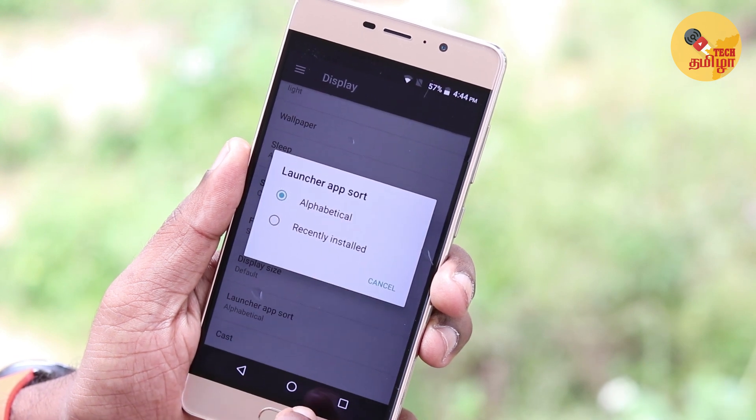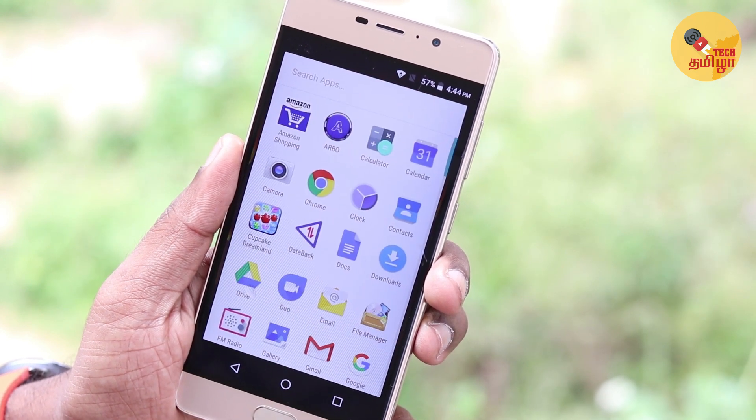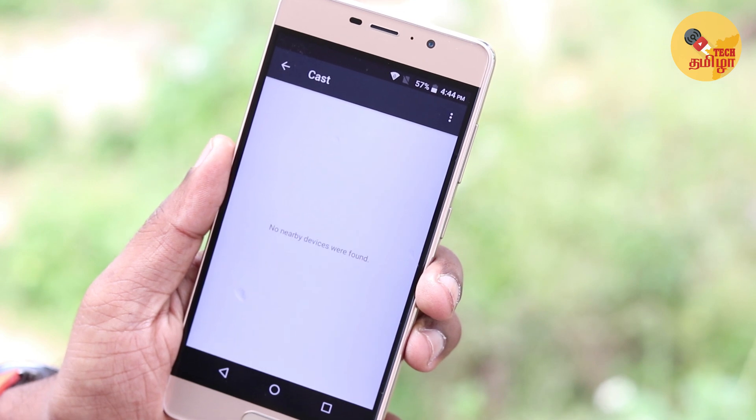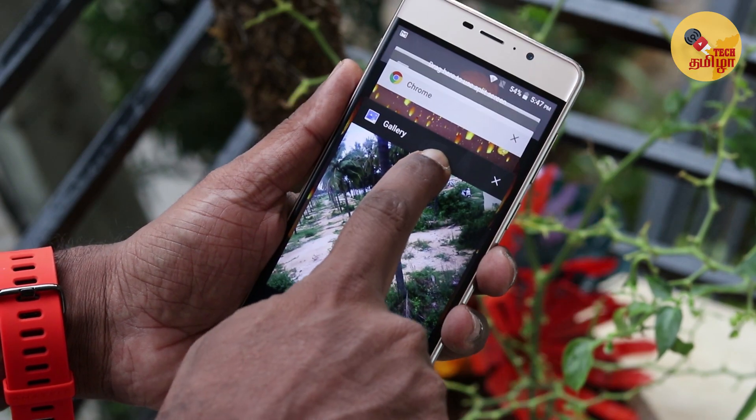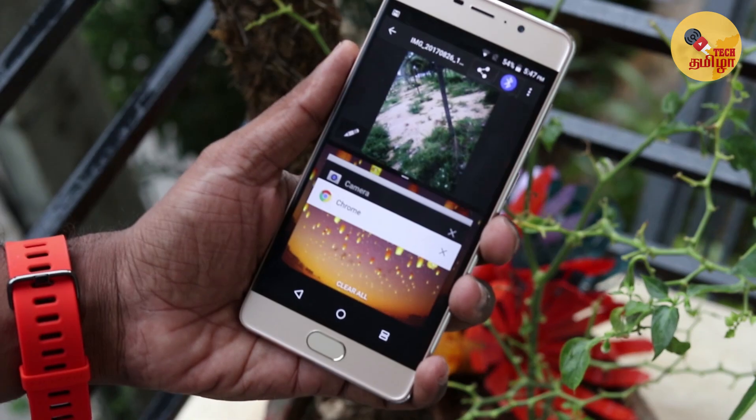You can customize the apps in alphabetical order or category. There is a screen cast option. There are two split screen options in Android Nougat, so you can use multi-windows and run two apps simultaneously.